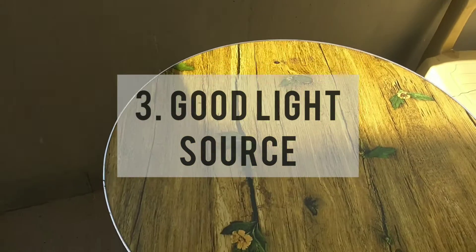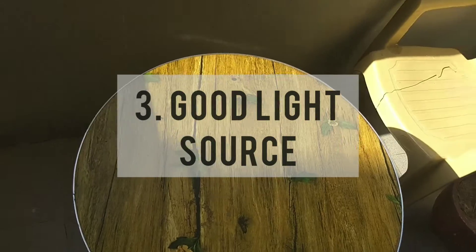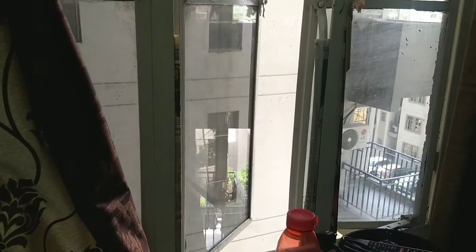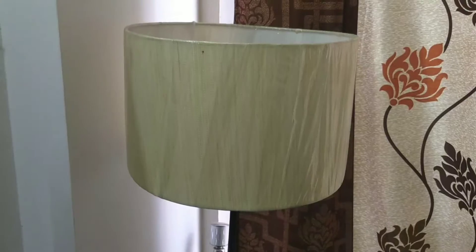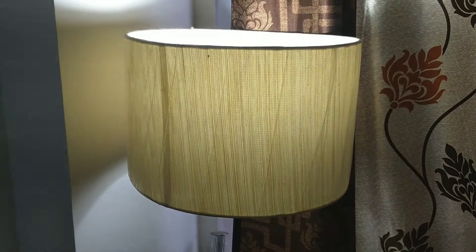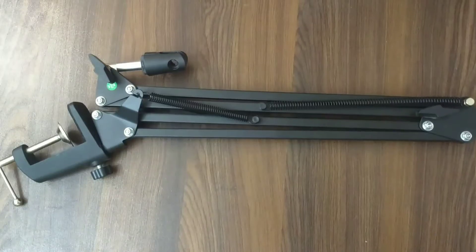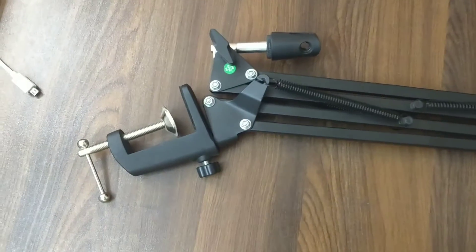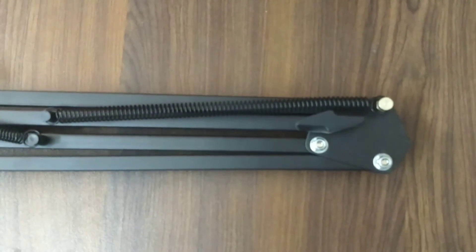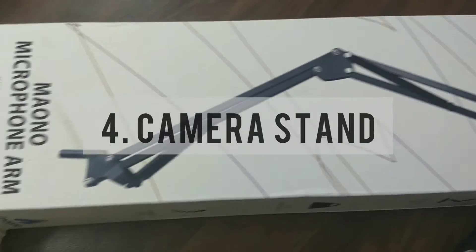Sunlight is the best source and best light for any video, so make sure you find a bright space. Open your windows, find a good corner at your home — lamps, lights, whatever you have — so that the area is bright enough and the video quality is clean and clear.